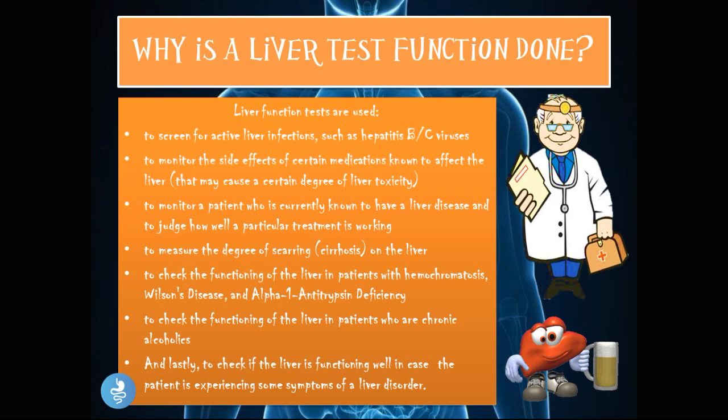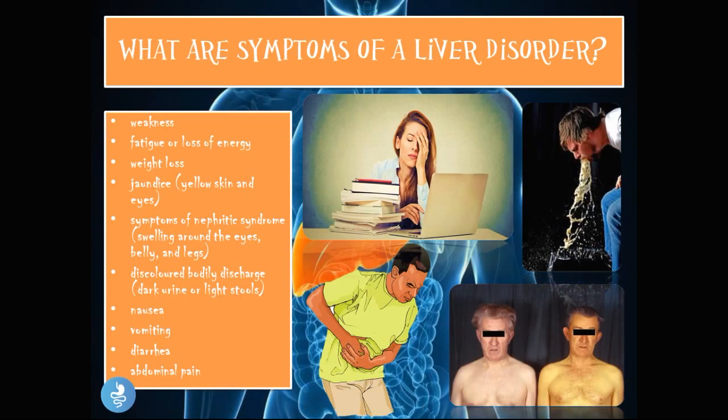One of the reasons liver function tests may be ordered is because the patient may experience some symptoms of a liver disorder. These include weakness, fatigue or loss of energy, weight loss, jaundice which is the yellowing of the skin and eyes, symptoms of nephrotic syndrome such as swelling around the eyes, belly, and legs, discolored bodily discharge such as dark urine and light stools, as well as nausea, vomiting, diarrhea, and abdominal pain.